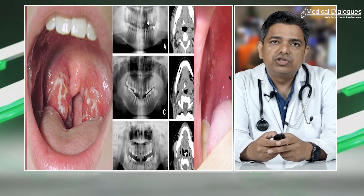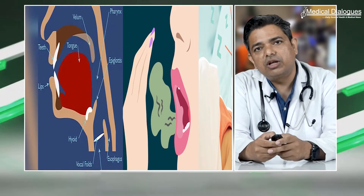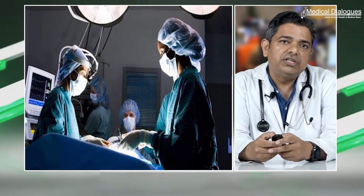Tonsillitis, tonsillolithiasis, peritonsillar abscess, dysphagia, halitosis, and snoring are the most common conditions related to tonsils in adults. Surgery is indicated in cases where conservative treatment of these conditions fails. Previous studies have shown carbon dioxide laser tonsillotomy performed under local anesthesia to be an effective and less invasive alternative to dissection tonsillotomy for treatment of tonsillar afflictions.